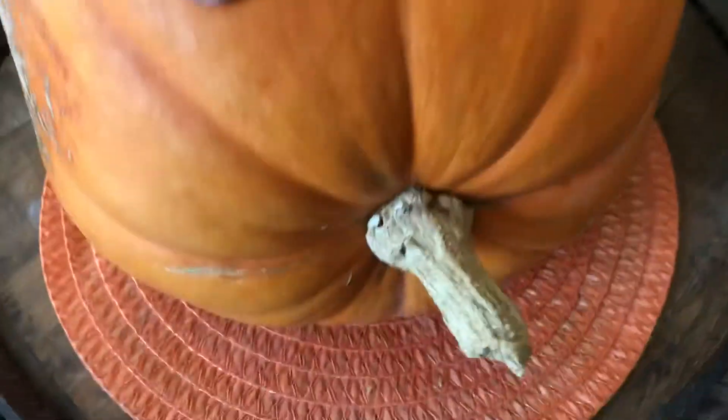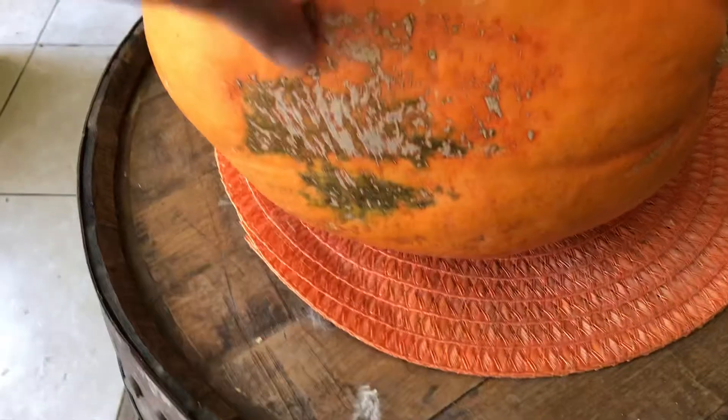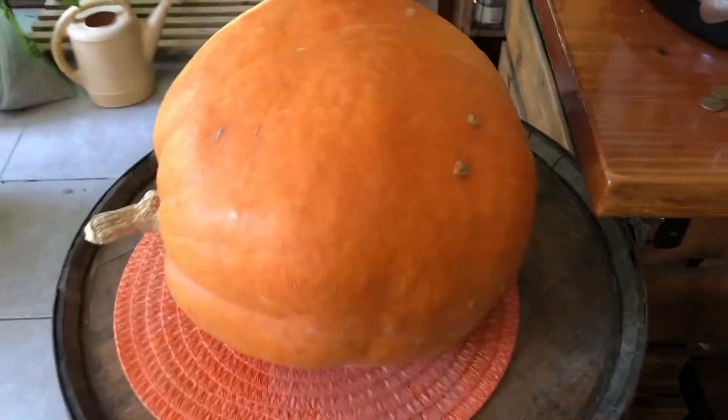Still solid. No rot. Look at this thing — here's the vine. It's just been sitting on this whiskey barrel since last year.